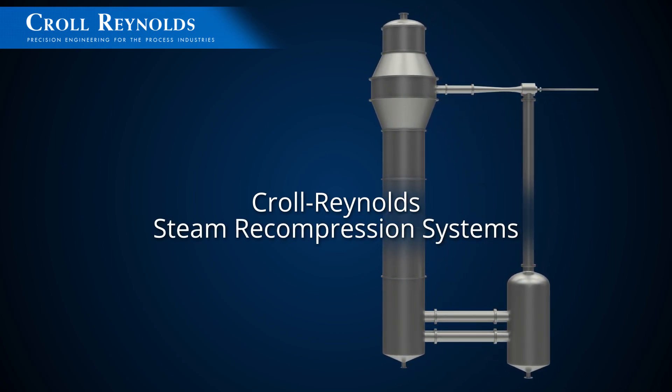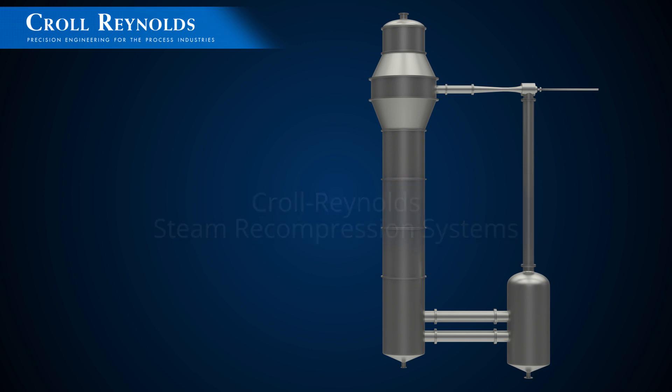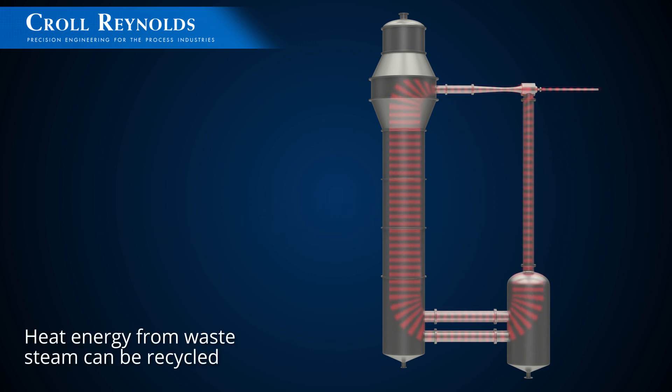Kroll Reynolds thermocompressors are designed to recycle heat energy by capturing and recompressing waste steam for use elsewhere.